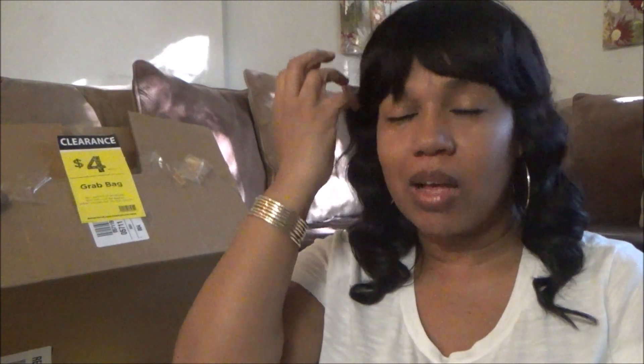I had went to Michaels, and I had been anticipating them putting out their grab bags and their boxes, because one of the girls that worked there had let me know that it was almost time for them to put them out. So I just happened to be in the store that day, and they had already had them out. I've been holding on to these for like two or three days, but because I was trying to get myself better, I just put them to the side. But I've been so anxious to open these. I bought two of the boxes and I got two bags.